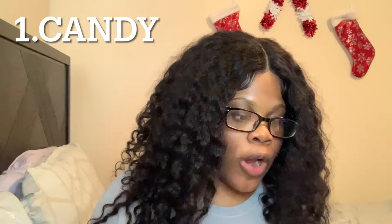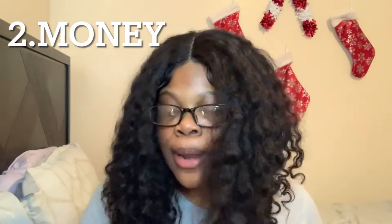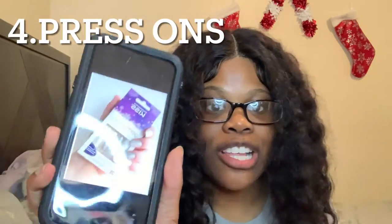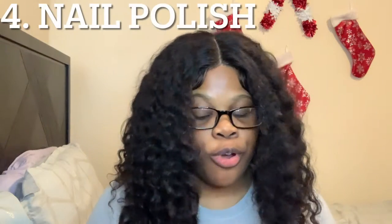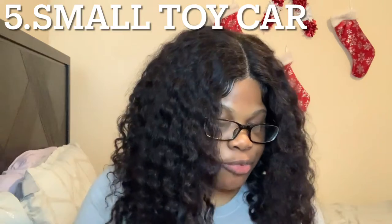Okay, now we're getting started. Number one, we got candy — it doesn't matter what type of candy, look at all that candy. Number two, we got money — who doesn't want money? I want a million dollars for Christmas. Number three, we got press-on nails. Number four, we got nail polish.